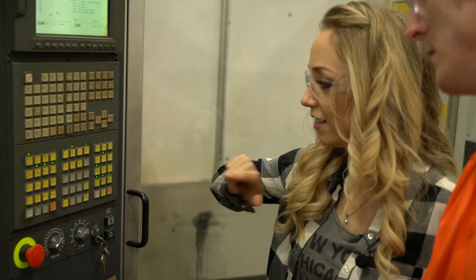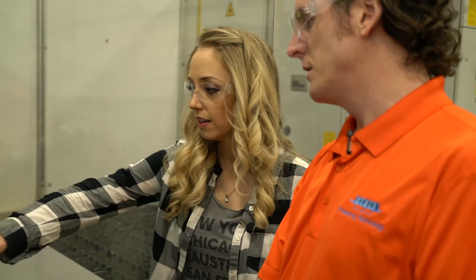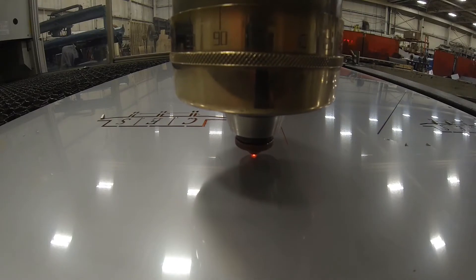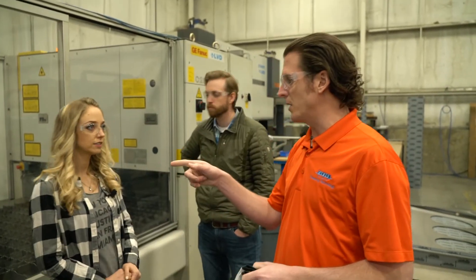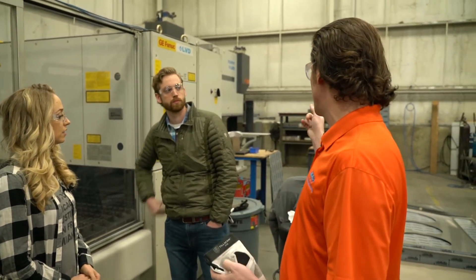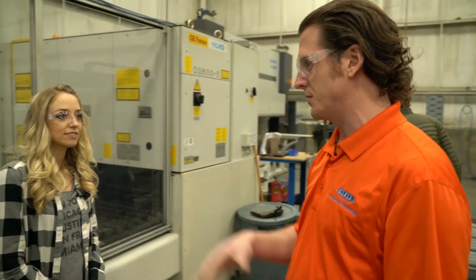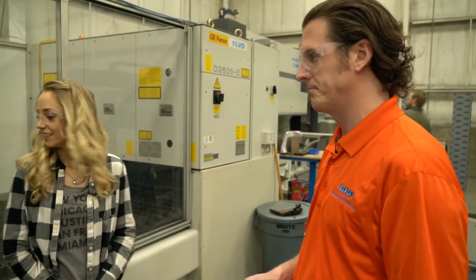Now for the moment of truth. With the laser programmed by Yandre and the material loaded by Cornell, it's time to start cutting parts. Once the parts are finished, they will be sent over to the press brake. So while this is cutting the parts out, Yandere, go over and meet up with Tony — he'll get you set up on the press brake. And we will make sure the laser works.